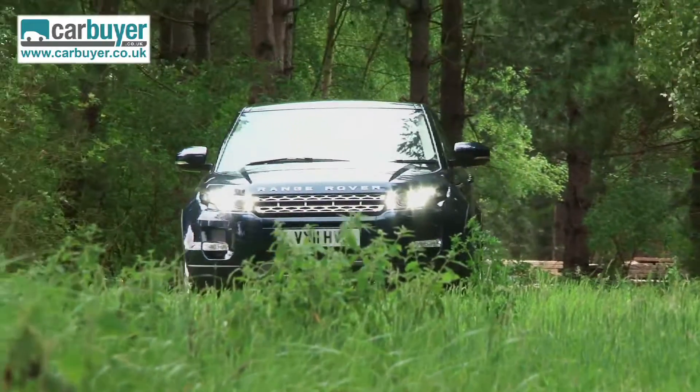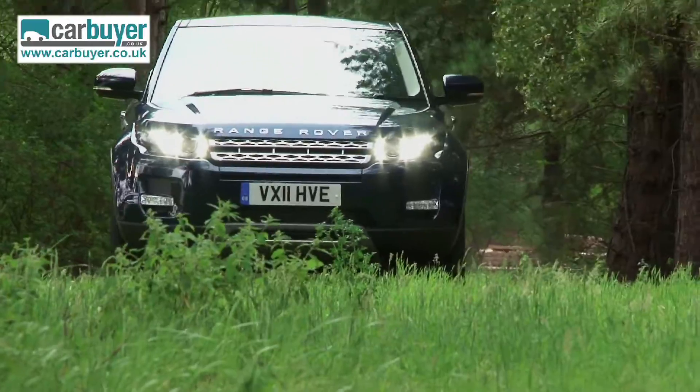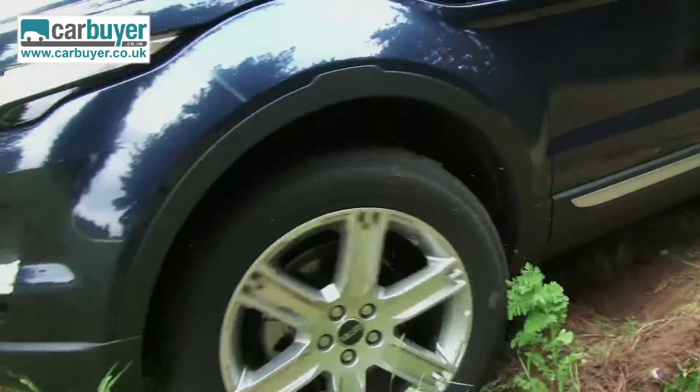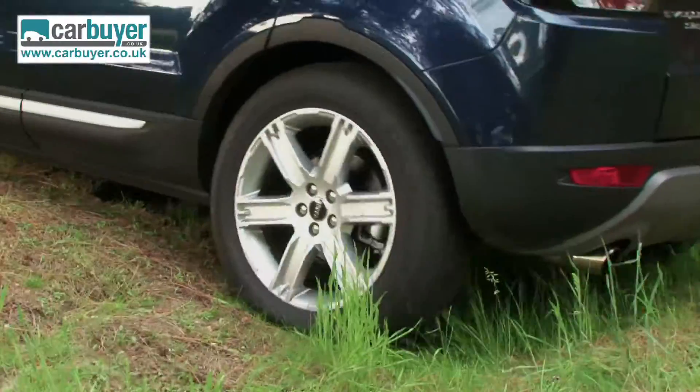While most owners are unlikely to take their Evoques further off-road than the overflow car park at the races, it does still have the all-terrain capability you'd expect from a Range Rover.